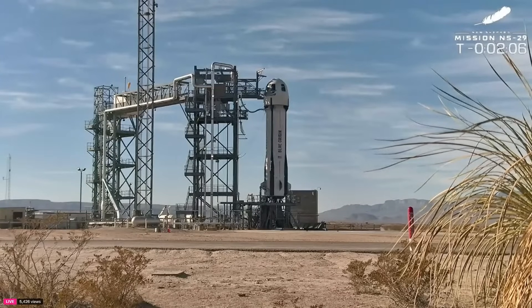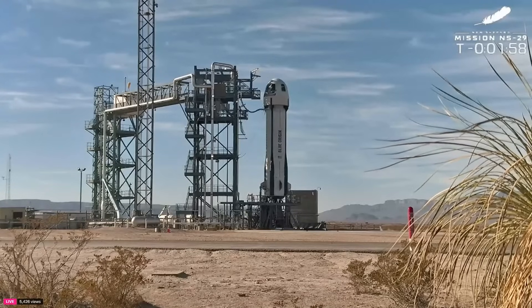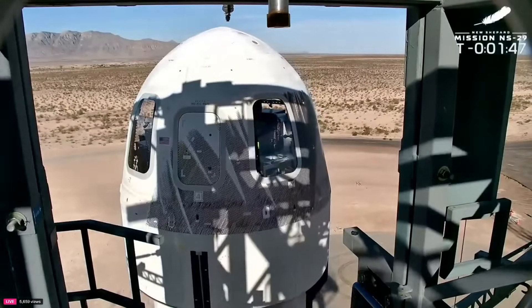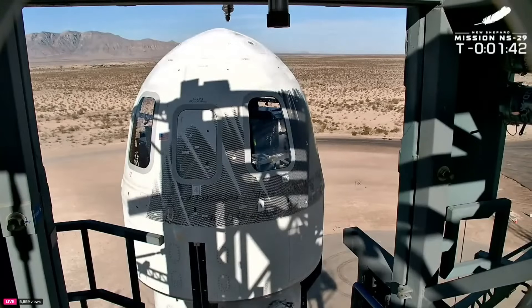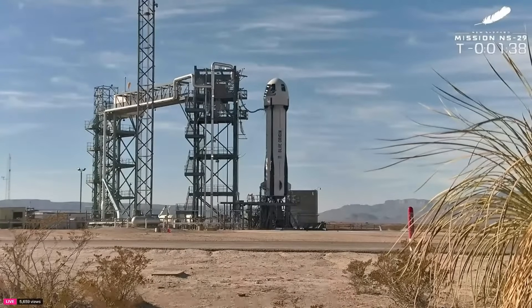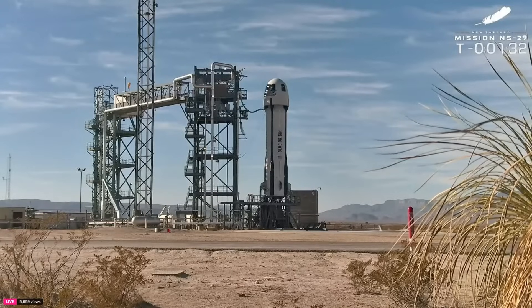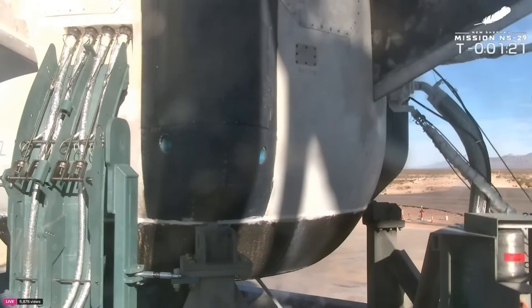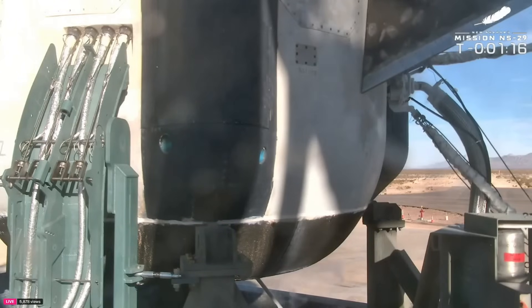We are in auto sequence right now as the vehicle is basically taking over command of itself — it's becoming autonomous. You can see from this view that bridge retracting from the capsule, always a great sign that we're really close to launch. Let's stand by and watch these beautiful views from West Texas. And there are the aft fin checks — you can see those moving back and forth. We do that right before liftoff to make sure we can steer the vehicle on ascent and descent.